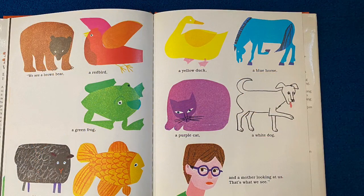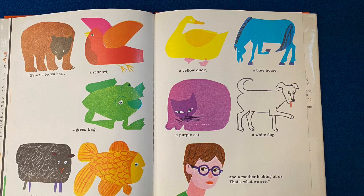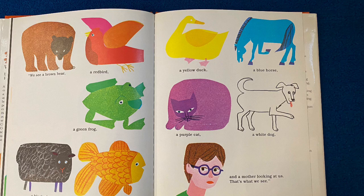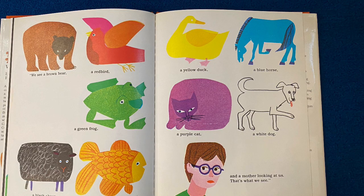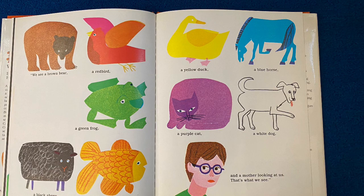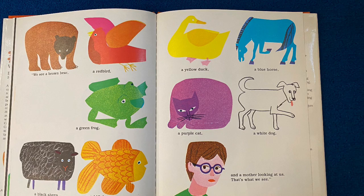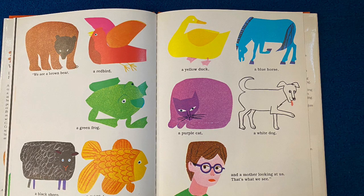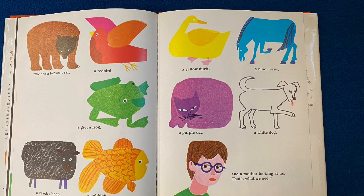Here's where I need your help. We'll start at the top left and go from left to right, the whole way across the page. We see a brown bear, a red bird, a yellow duck, a blue horse, a green frog, a purple cat, a white dog, a black sheep, a goldfish, and a teacher looking at us. That's what we see. Remember, you can call it a teacher or a mother.